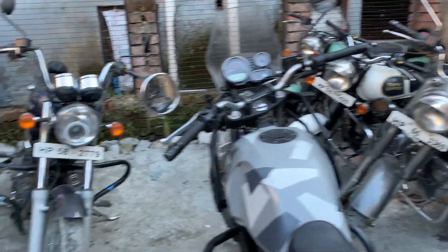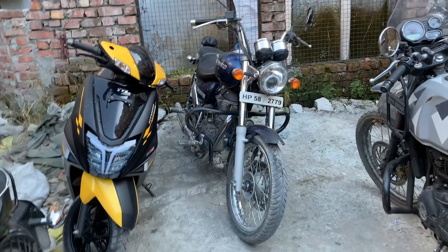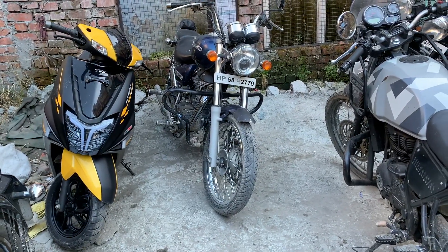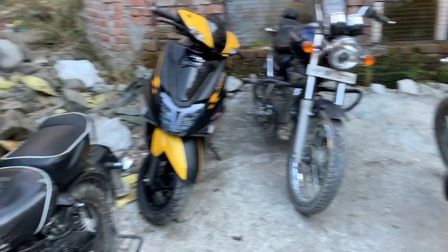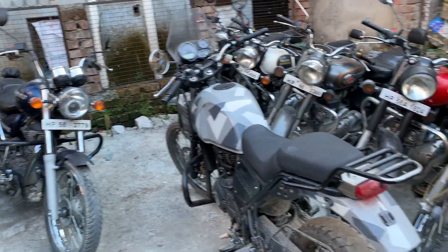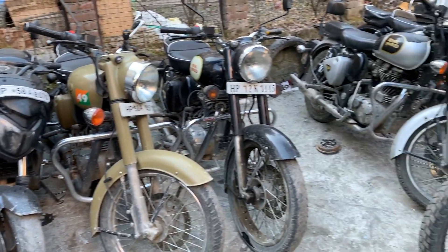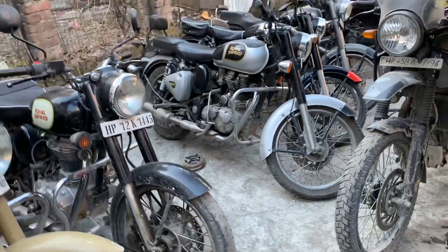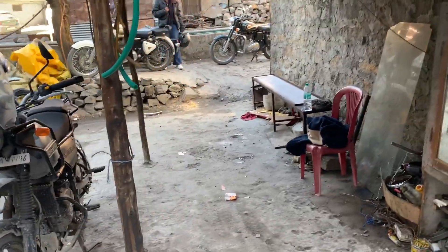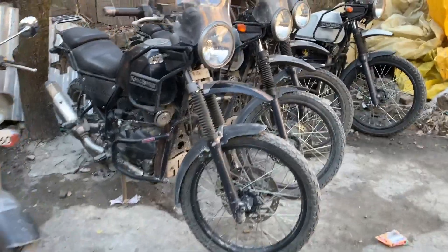This is the Royal Enfield that we rented. We rented out the bikes, so I don't have to worry about washing — I will get clean bikes.